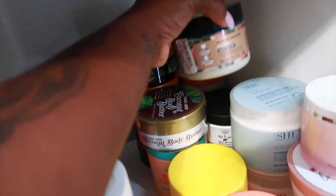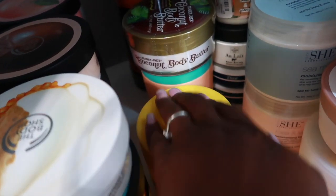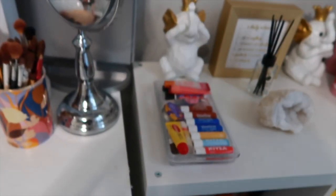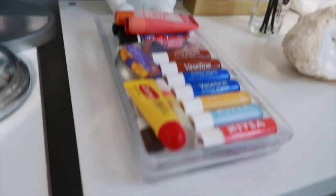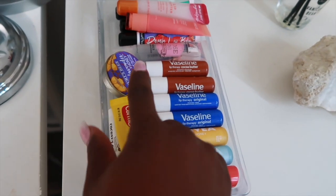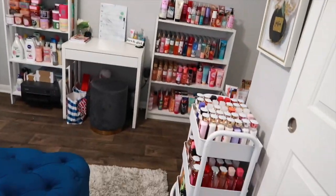I also have Love Beauty and Planet, some Scottish soap brand body butters, more Dove creams, a Shea Aromatherapy one, a Philosophy one, and Nivea. Then up at the top right here I keep all of my lip balms in a cute little clear glass tray I got from Brass. I have a bit of a lip balm problem — I love lip balms! I have Nivea, Vaseline, Carmex, Palmer's, Burt's Bees, Tree Hut, Laneige, and more.